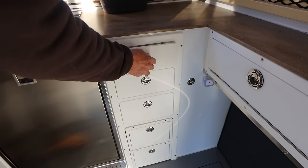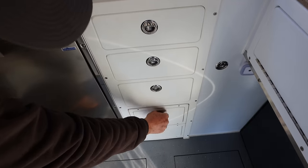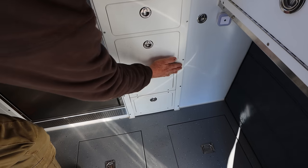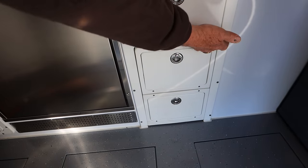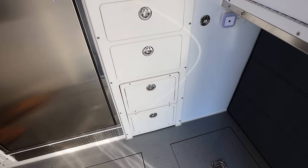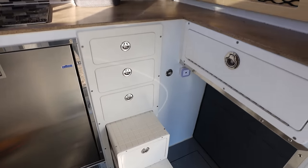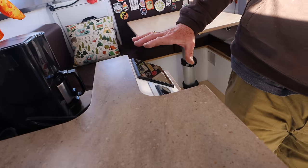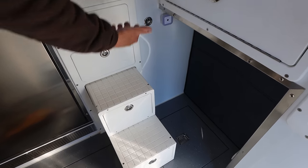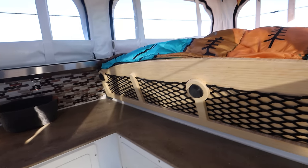Coming around, there's standard drawer storage in a couple of different sizes. You'll notice two drawers with a little extra false front — those are how you get up to the bed. You can access it from the C-Zone panel in the back, or there's a latch ring you can just pull up from there, and you're up into your bed.